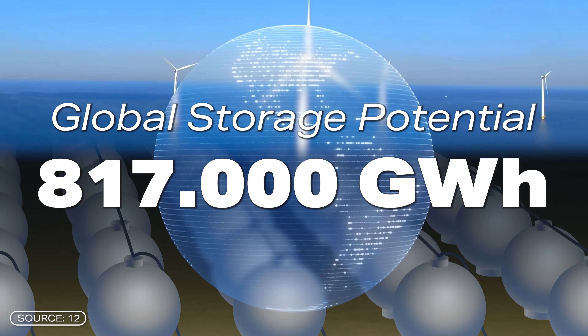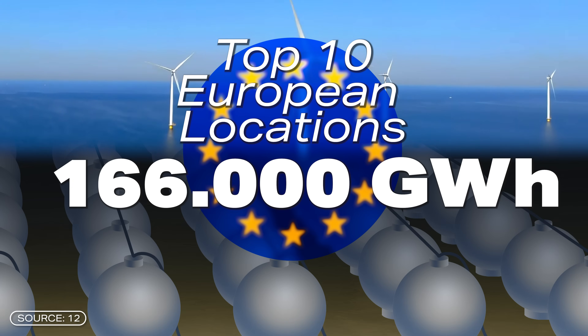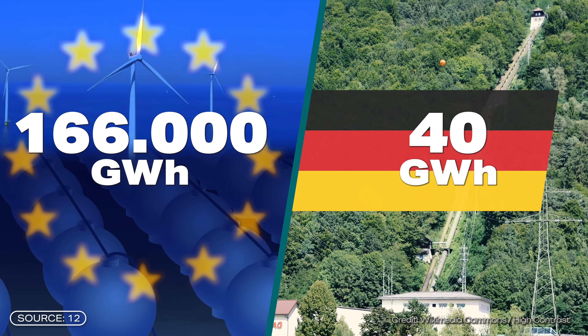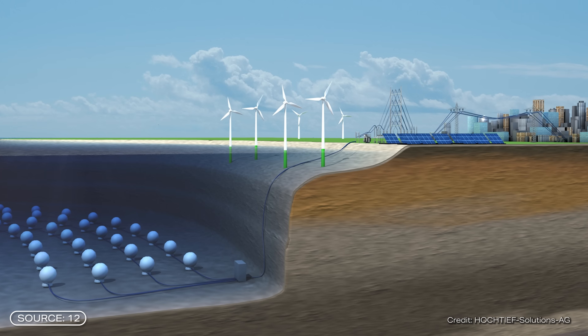That's a huge figure. At the 10 best European locations, 166,000 gigawatt hours could be achieved. By way of comparison, all current German pumped storage power plants on the mainland only manage just under 40 gigawatt hours. And the technology not only works in the sea, but also in deep lakes, whether natural or artificial.